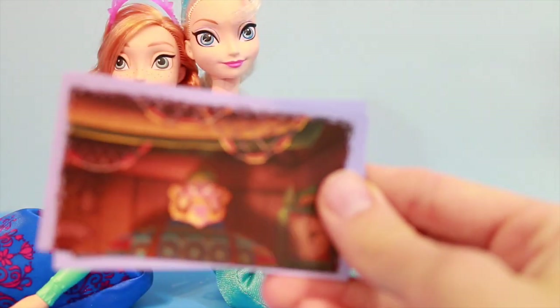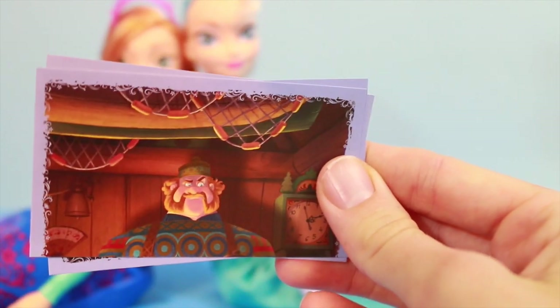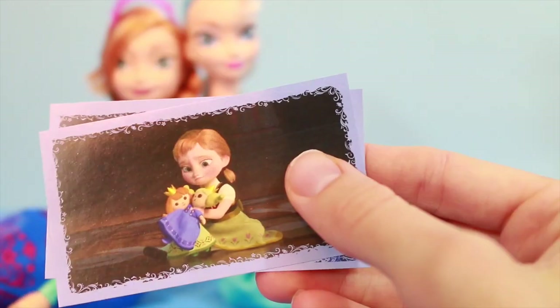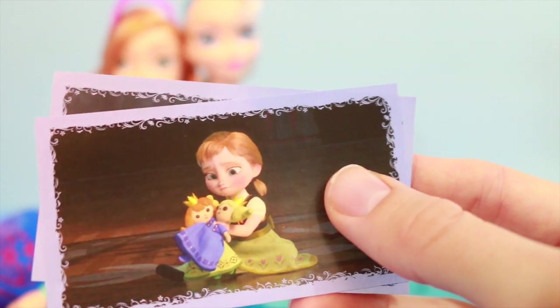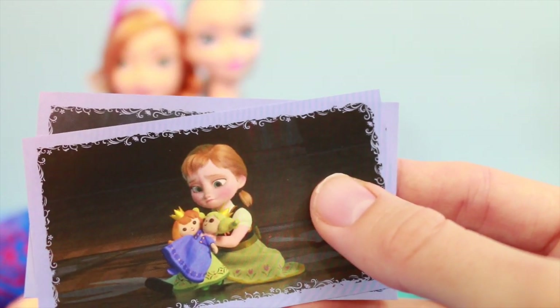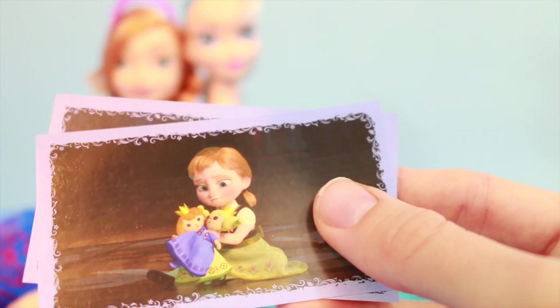There's a guy that was selling stuff in a shop. He looks pretty angry. Ooh, this one's so cute — it's Anna playing with her dolls but she's all alone. That's sad.